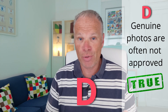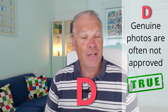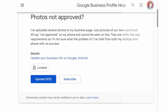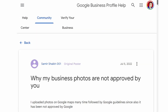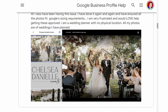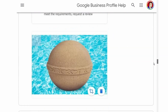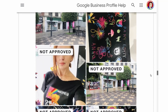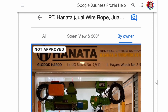If you put D in the comments, you were right — the only true statement is that genuine unique photos are often not approved for no reason. This is true because the spam filter has become a lot stricter. These are genuine businesses uploading good, unique photos and yet Google is rejecting them — why? Because the algorithm and spam filters are so strict right now. You may have to upload several photos before one gets accepted.